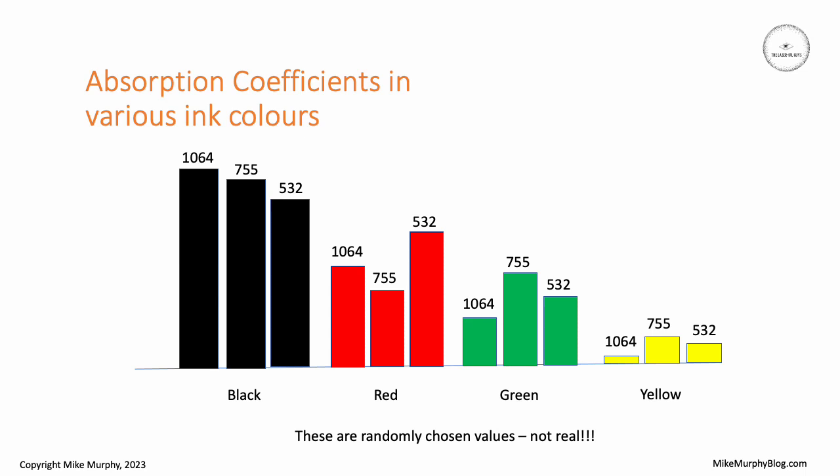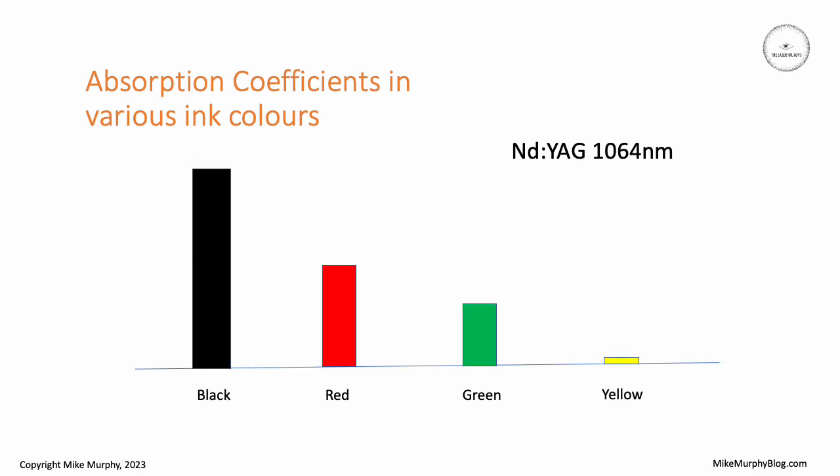I've drawn up a whole bunch of little rectangles here just as an indicator — these are not real values. The real values depend very much on the individual inks because they are all different. If we assume that black ink absorbs 1064 nanometers with an efficiency of around 90%, then red might only be about 50%, green maybe 30%, and yellow might only be 10%. So there's quite a wide variation between the different colors.